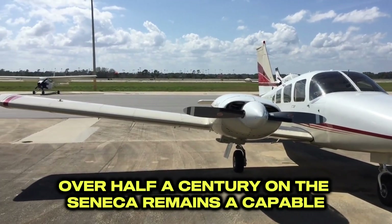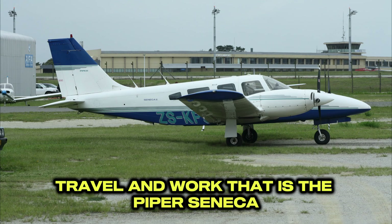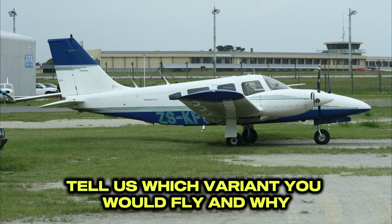Over half a century on, the Seneca remains a capable, reliable, and rewarding twin for training, travel, and work. That is the Piper Seneca in a nutshell — history, tech, and real-world performance. Tell us which variant you would fly and why.